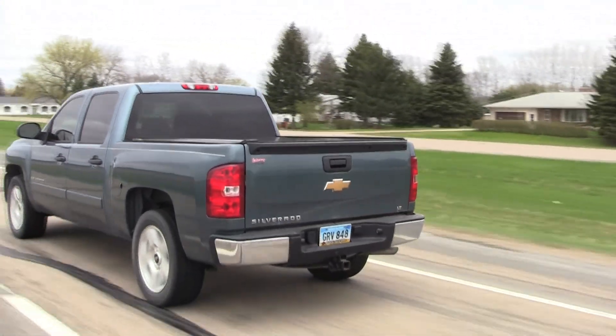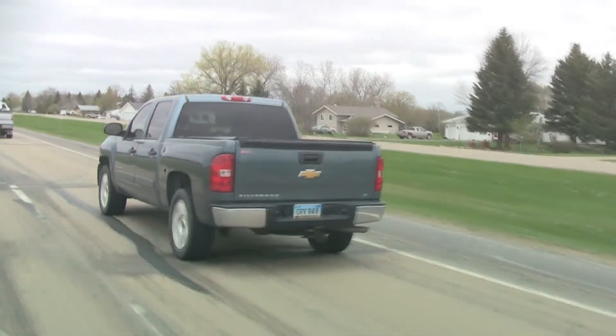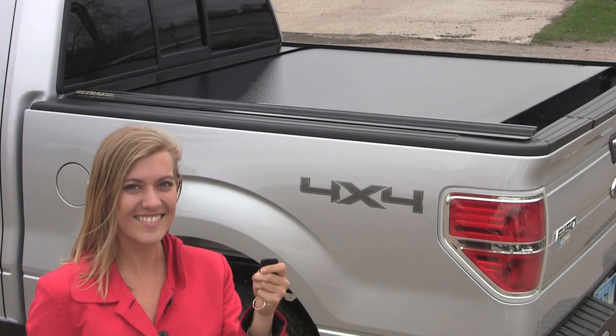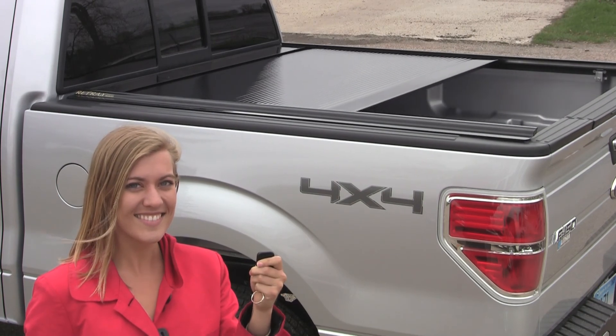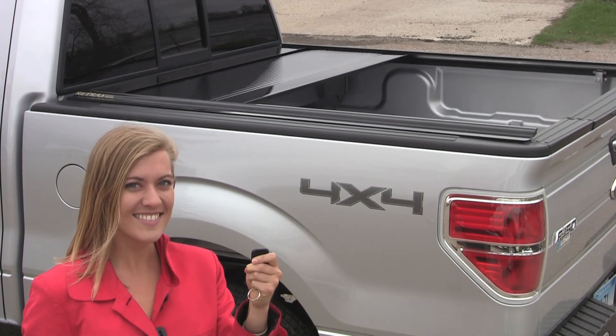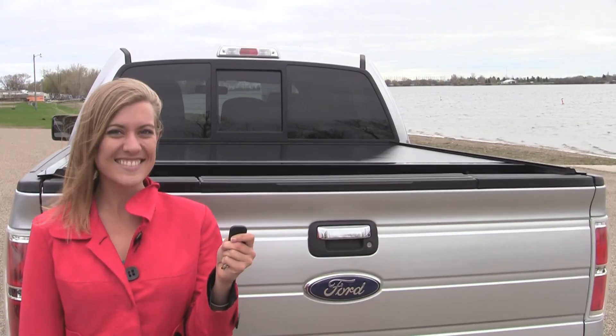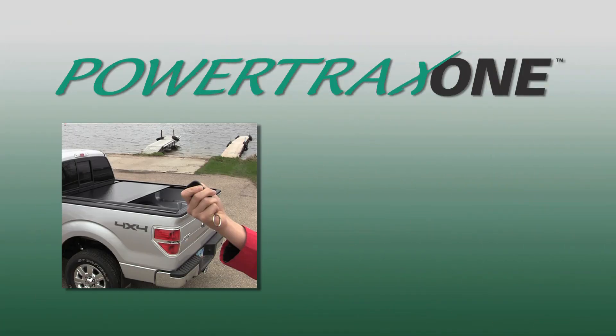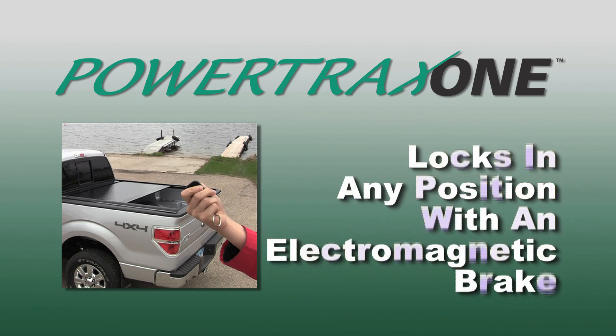That's the kind of confidence your truck deserves. The PowerTrax 1 retractable cover features the same great benefits of the Retrax 1, but allows for hands-off operation via wireless remote control. Utilizing a sturdy remote key fob, the PowerTrax opens and closes at the touch of a button, while still locking in any position along the rail using an electromagnetic brake.